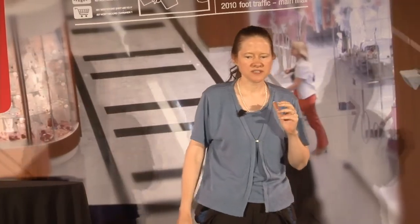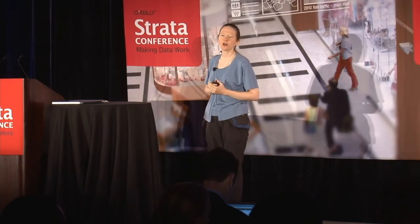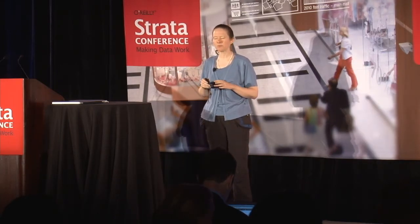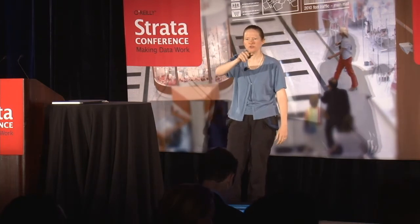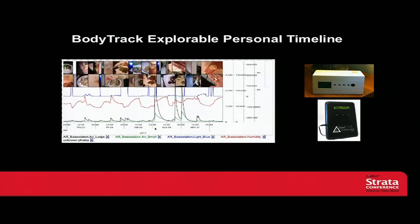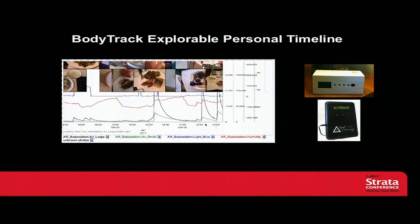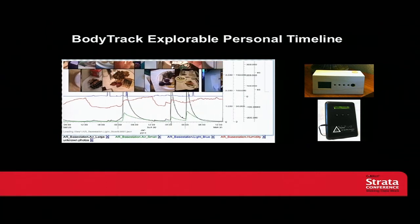Let me show you an example. This is data from the base station that we use, which has a lot of channels of sensing. The blue channel is light, the red is humidity, and the black and green are a particulate monitor from a company called Dylos. This is data that we got in our apartment in January in Pittsburgh. You can see there are places where the particulate counter is just hanging around and then it goes up and takes a long time to go back down to baseline.